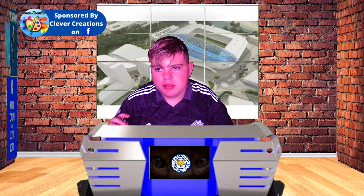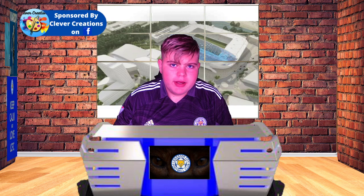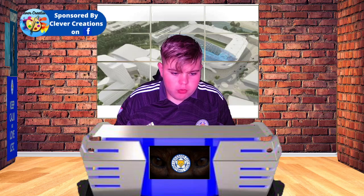Welcome back to the channel. As you've seen from the thumbnail, the video is about the new Leicester City Stadium expansion. Plans have been finalized and we'll get into more detail about that.